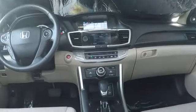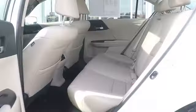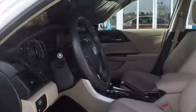Leather wrapped steering wheel, Bluetooth, power steering, adjustable steering wheel, four-wheel disc brakes, keyless start, cruise control, aluminum wheels, hard disk drive media storage, floor mats.